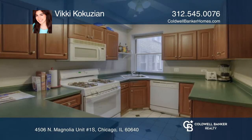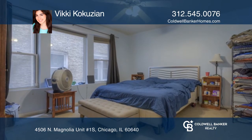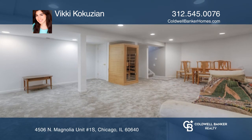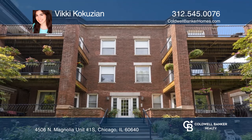The lower level has been partially rehabbed with newer carpet, recessed lighting, and bathroom. Walkable to public transit and to all the trendy neighborhood restaurants. Take a look around your future home by contacting Vicki Koukouzian to schedule a tour.